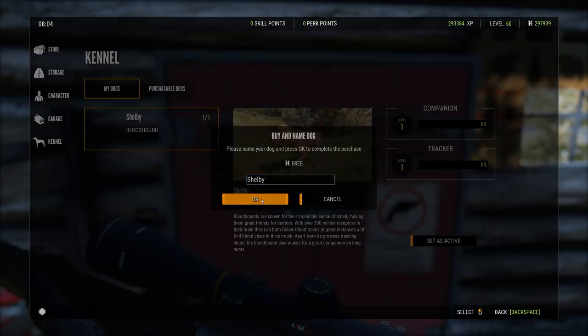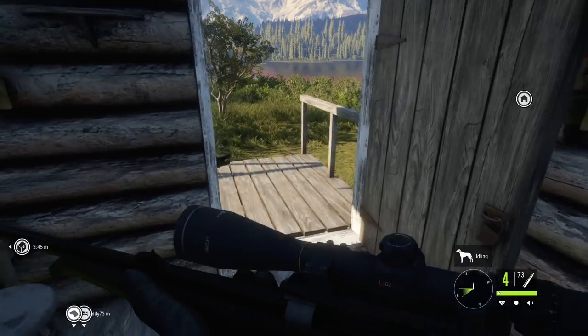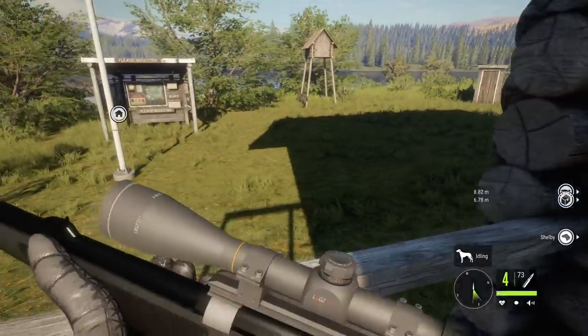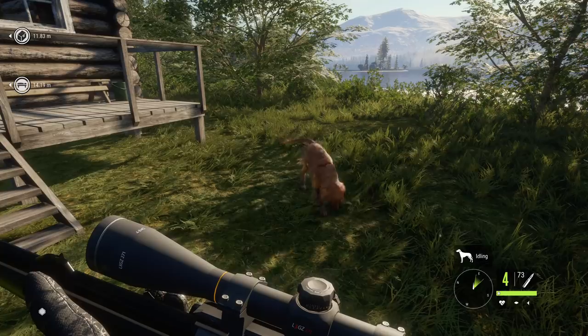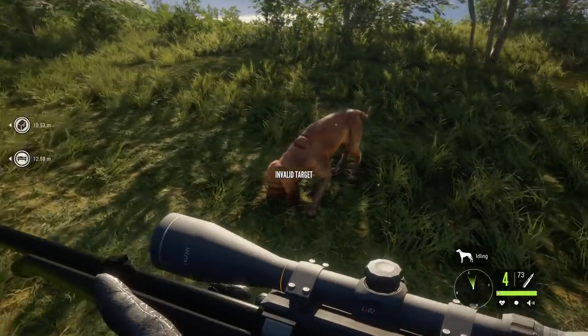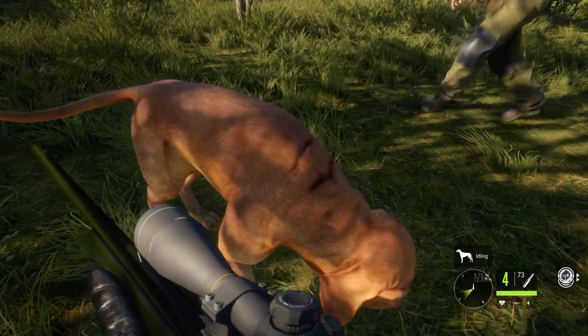The dog stats show companion level one and tracker level one — representing the bond and tracking skill respectively. Setting the dog as active, they spot Shelby for the first time and watch her move around.